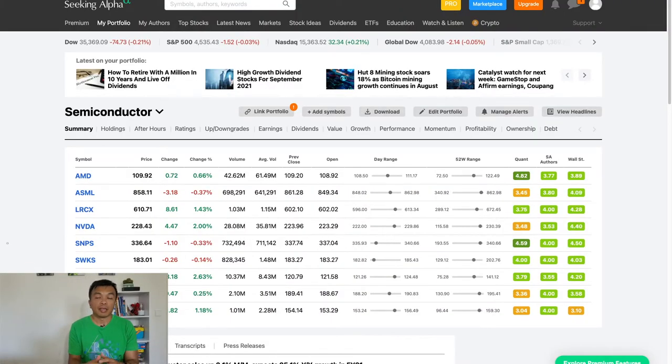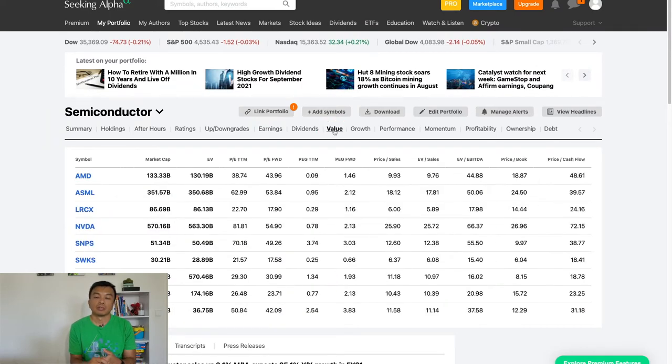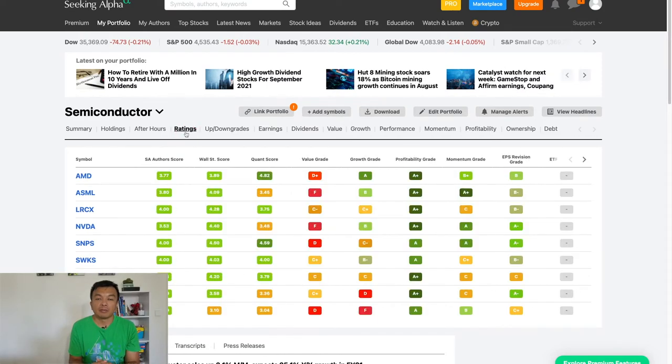The last portfolio tracker is Seeking Alpha, available through desktop and mobile app as well. You've probably run into the website when researching a particular stock. Just like TipRanks, you can import and synchronize your holdings from various stock brokers supporting Plaid integration, though unfortunately these are just US stock brokers. While it doesn't give you basic portfolio insights like allocation and diversification, you have many metrics available for your holdings such as earnings, valuation, growth, stock price performance, profitability, and so on. There are also different ratings listed from Seeking Alpha authors, Wall Street financial analysts, and the Quant ratings compiled by Seeking Alpha — different opinions from different sources to consider in your investment decision-making process.